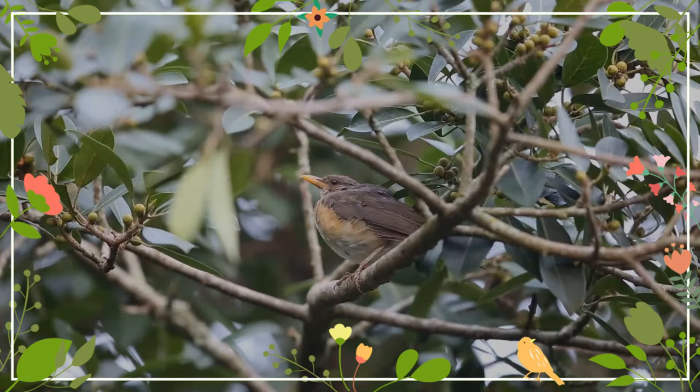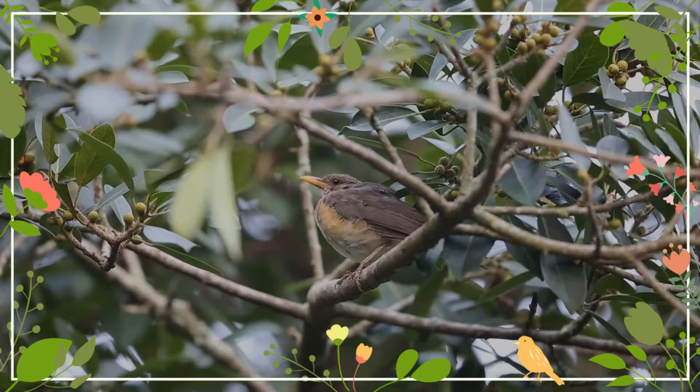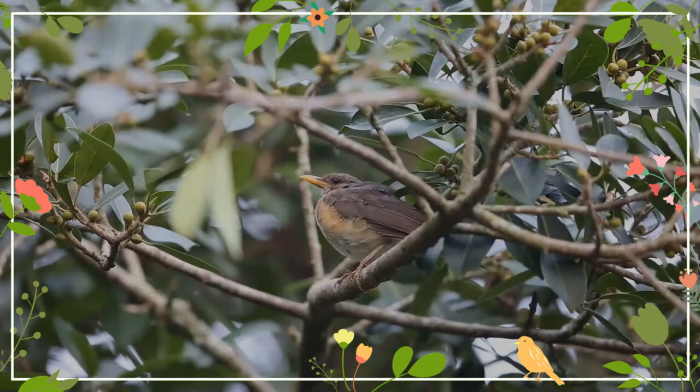It has dark olive-gray upper parts. The underparts show a whitish, evenly brown-streaked side throat. The breast is grayish-brown, and the flanks are pale buff-orange, with this color not extending onto the lower breast. The belly and vent are white.